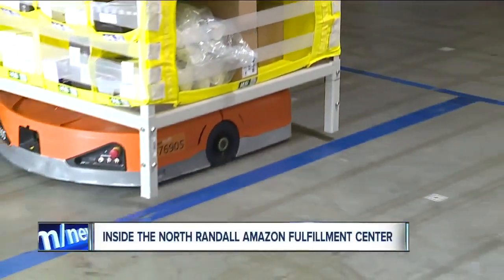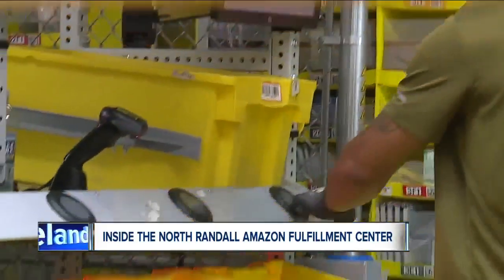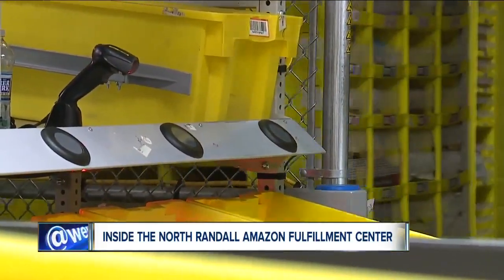Amazon has always been focused, when we introduce technology, on making our associates' jobs safer and more productive. So the robots, for instance, will bring the product to the associate to eliminate the need for the associate to walk through the warehouse to find that product.